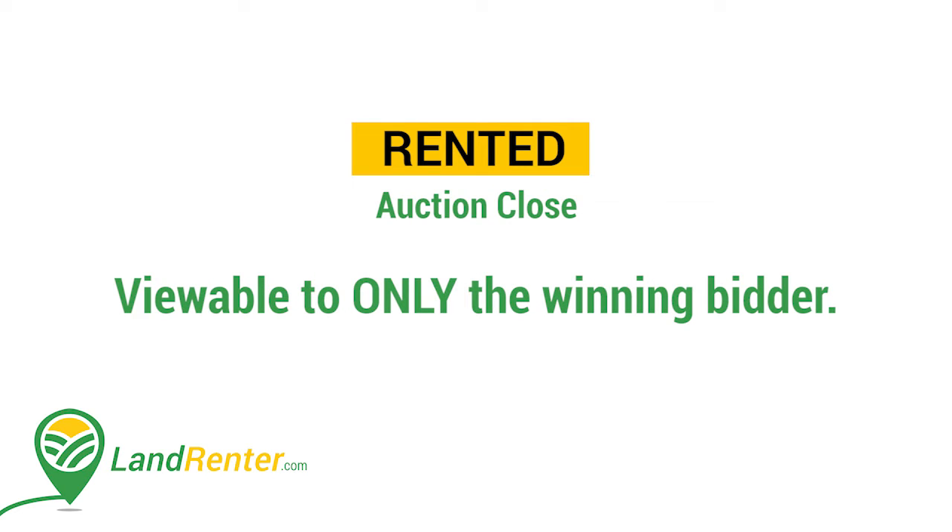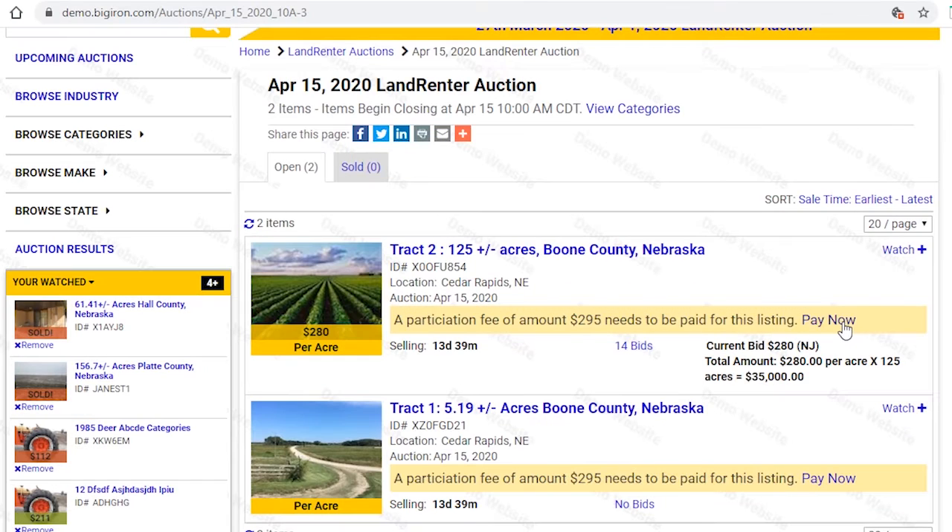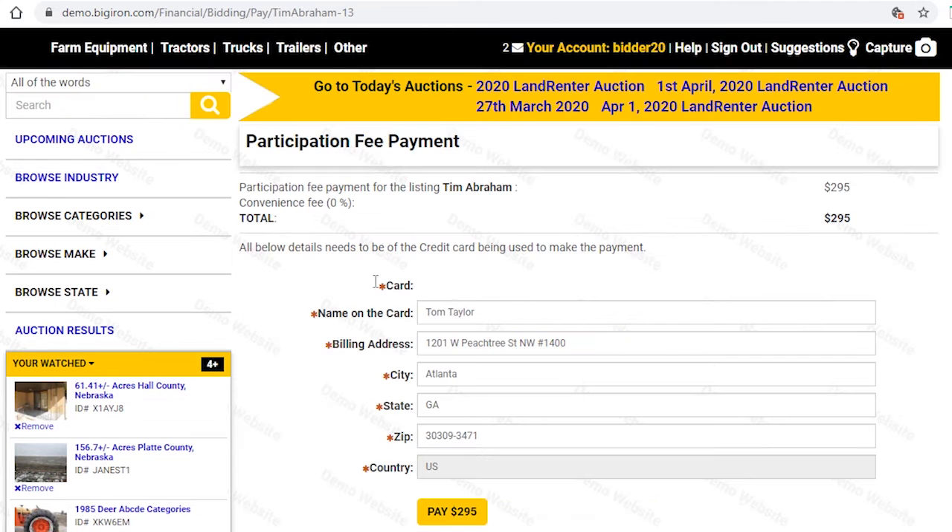At auction close, the only person who can see the final bid will be the winning bidder. The bid history and the sold price will be replaced with a rented icon, so click the pay now link and you'll be directed to a bidding payment page.